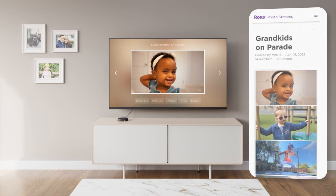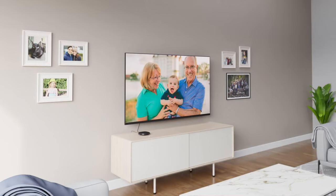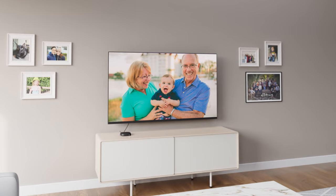Want to share those moments with your friends and family? You can invite them to enjoy your stream on their Roku devices and even add in their own photos too. So grandparents across the country can watch their grandkids grow up, and you can relive that family vacation with everyone's memories in one spot.